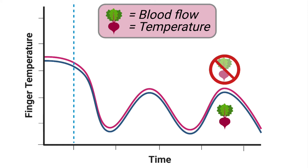Contrary to what we expected, we did not see any impact of a single dose of beetroot juice on finger blood flow or finger temperature during cold water immersion. Overall, it seems like a single dose of beetroot juice does not increase the CIVD response in healthy males and will have to find another way to beat the cold.